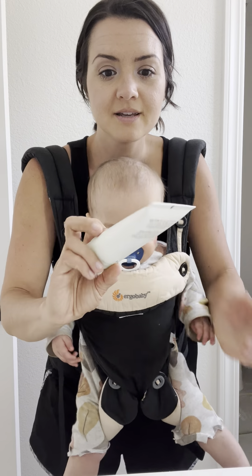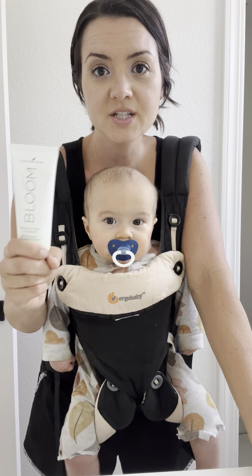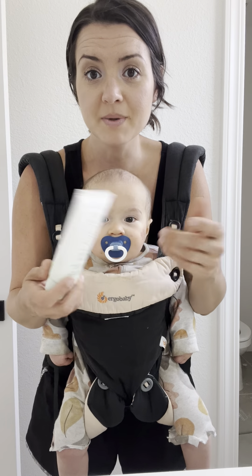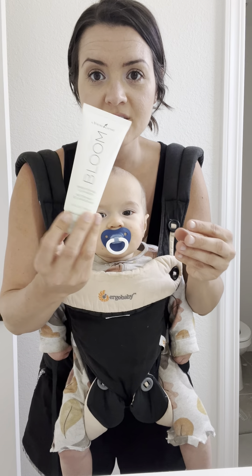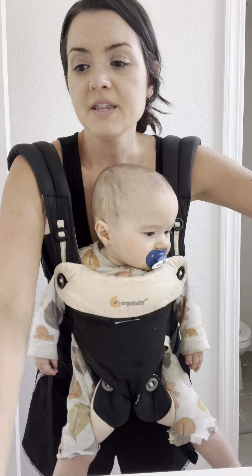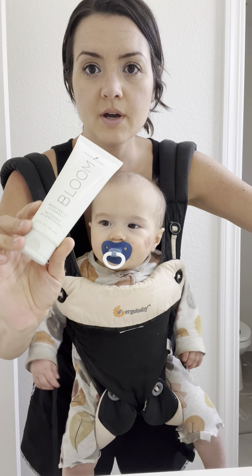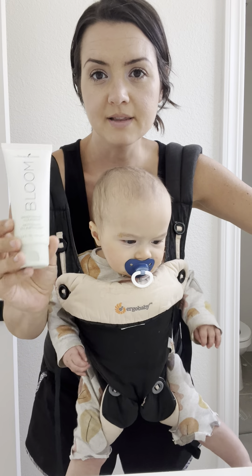The first is the Bloom Brightening Cleanser — it has makeup on it right now. I saw the difference the first time I bought this; I saw a difference within like the second, maybe the first wash. I love this cleanser so much. I have combo to oily skin — I've always had oilier skin — but I think this is pretty well loved among all kinds. There's a whole line, but I've figured out exactly what I like. I just use the wash of the Bloom line. It's with Young Living.